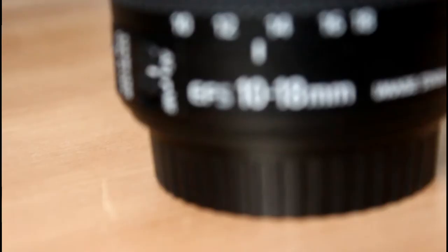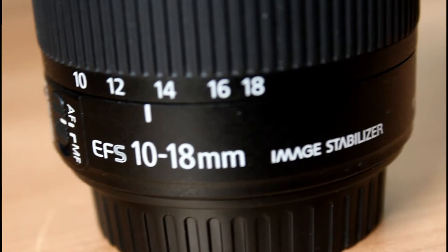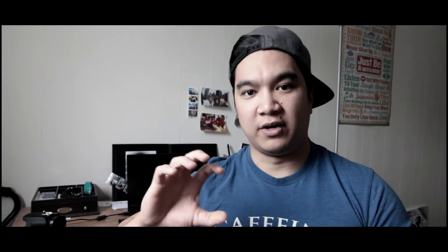I really like the 10-18mm Canon because it has a focus ring that is silent. For autofocus I could just tap on the screen and it will focus on whatever I tapped on and track my face, and you won't hear the motor grinding while it's focusing. Versus with the 18-55mm lens, it does have autofocus but you would hear a very distinct grinding noise when it would try to focus.